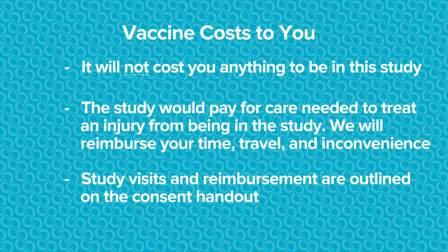One important thing to know is this study will cost you nothing to participate. We would also pay for any care needed to treat an injury from being in the study. You will also be reimbursed for your time, travel, and inconvenience for the time it took to be in the study. We will provide you a study visit and reimbursement handout, which the nurses will go over in detail so that you can see what will be required at each study visit.